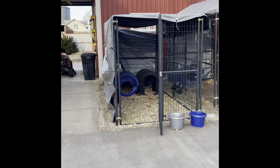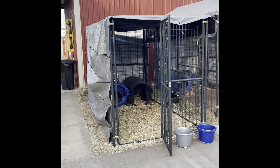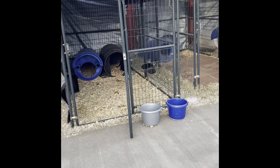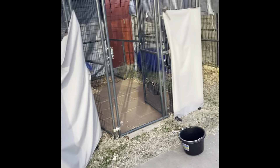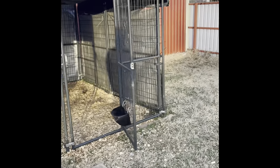Like I told y'all, it ain't no professional job, but we did what we had to do to make sure all the dogs were warm. I'll leave these tarps up for the rest of the winter.